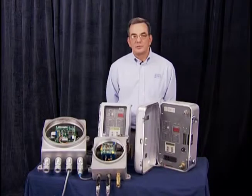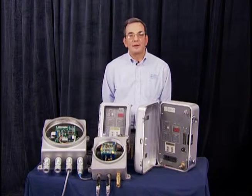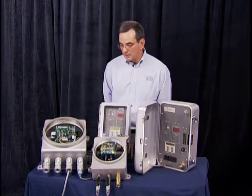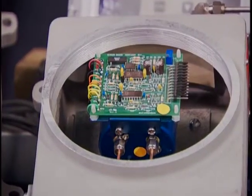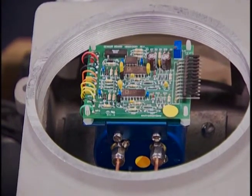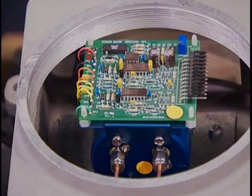As I mentioned, the system on my right is designed for permanent installation. You will note that the system electronics and the sensor cell are housed in explosion-proof enclosures, which is the reason they can be located in the hazardous area.